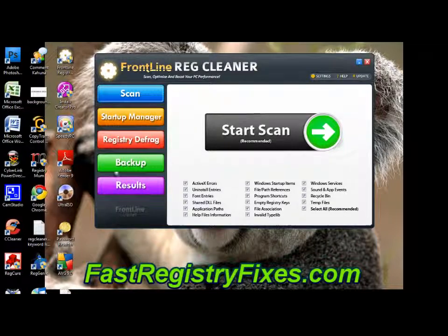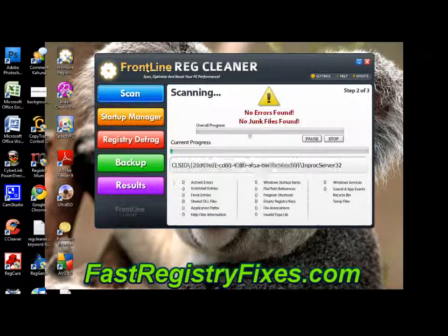As you can see, this is the home screen for Frontline Registry Cleaner. As registry cleaners go, this is actually one of the easiest to use. All you need to do is click the different categories that you want to scan and then just click start scan. For this demonstration I'm just going to go ahead and do all of them.